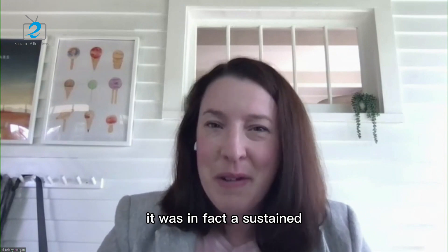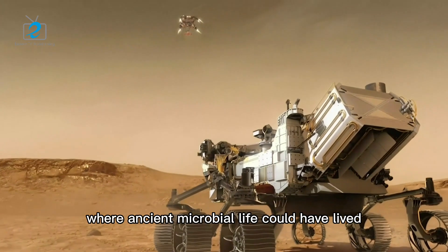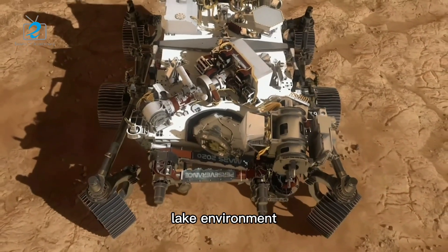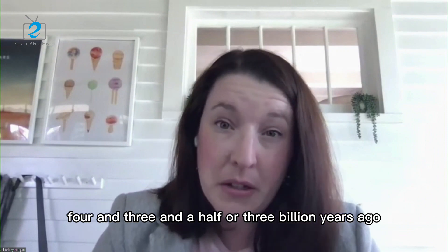And that's really exciting for telling us that there was, in fact, a sustained, ancient, habitable environment where ancient microbial life could have lived. We think it was a habitable, kind of wet lake environment, something like between four and three and a half or three billion years ago.